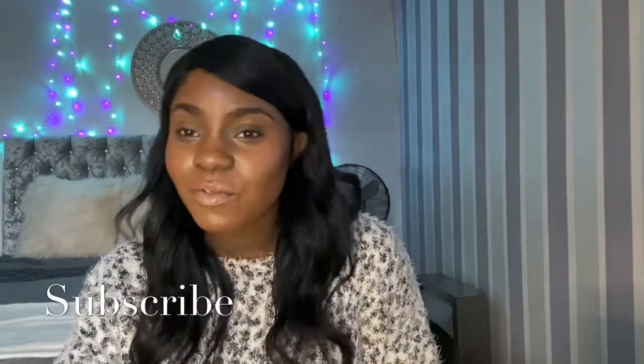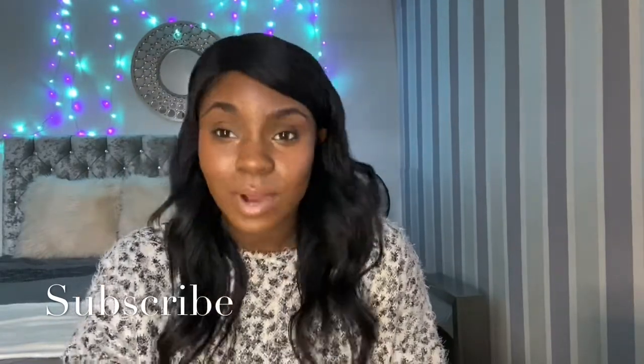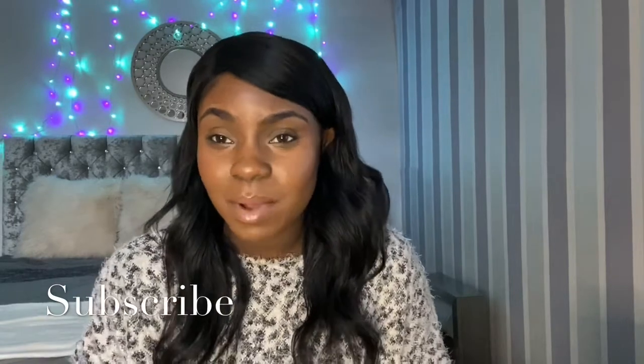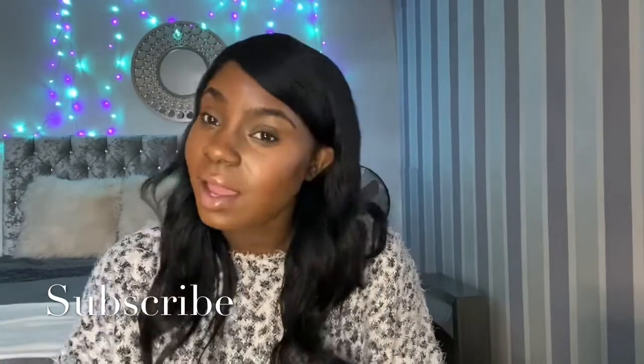Hi everyone, welcome to Shen's Life. My name's Shen. Welcome to my channel if you haven't come across it before, and if you're a returning person, thank you for stopping by. Don't forget to hit that subscribe button and the notification bell for when I upload new videos.